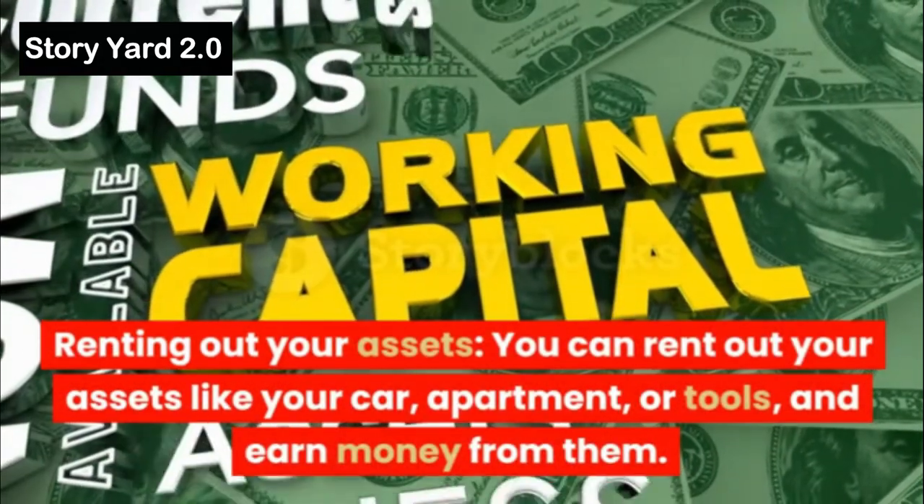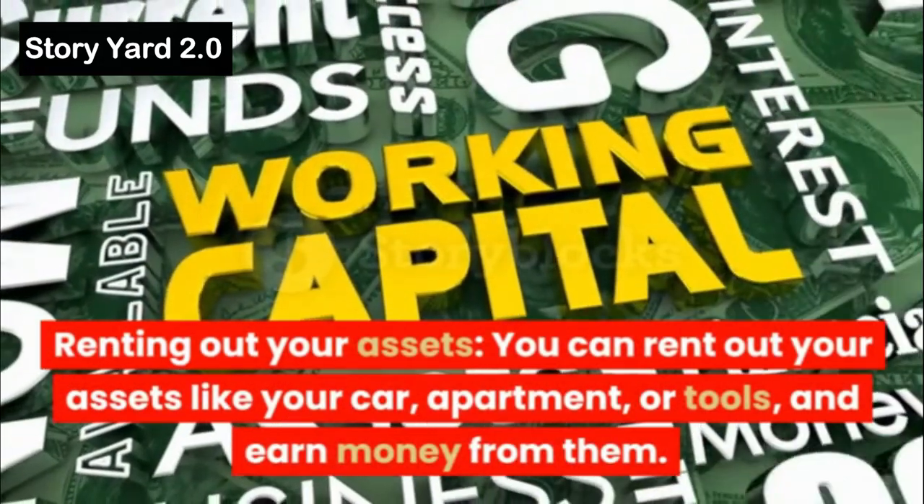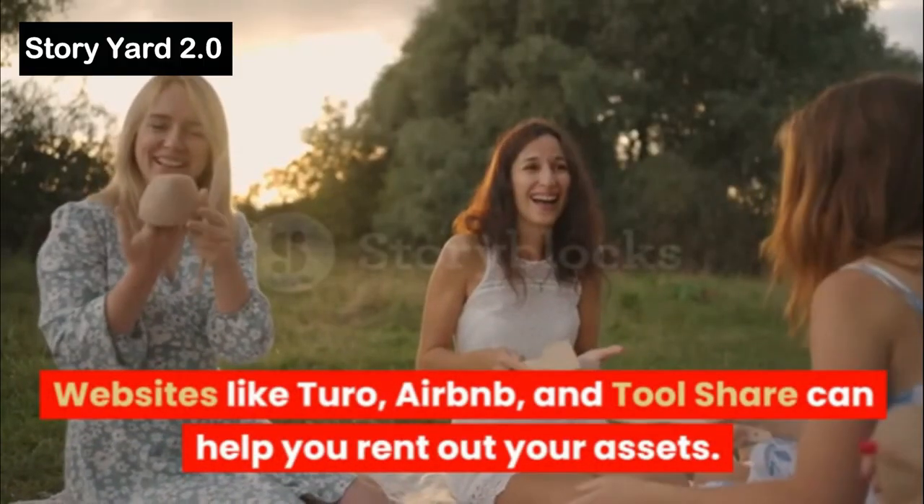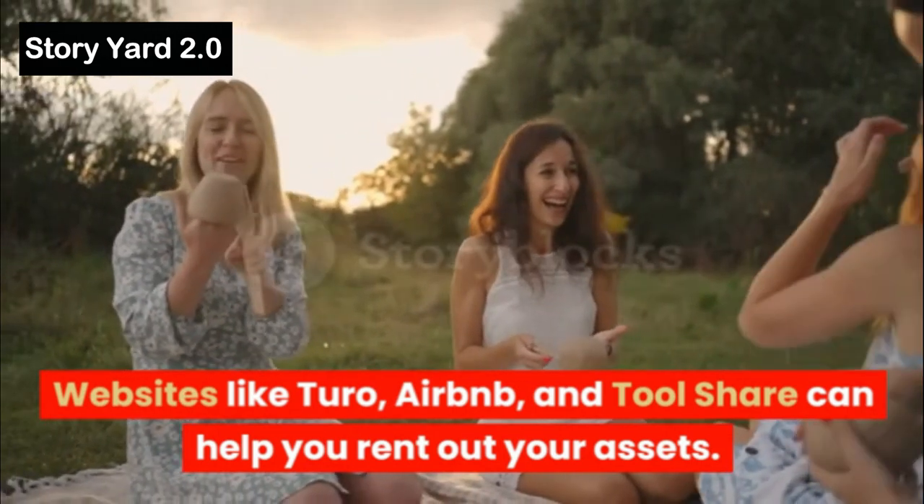Renting Out Your Assets: You can rent out your assets like your car, apartment, or tools, and earn money from them. Websites like Turo, Airbnb, and Toolshare can help you rent out your assets.